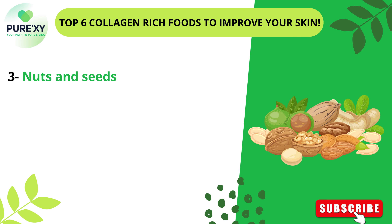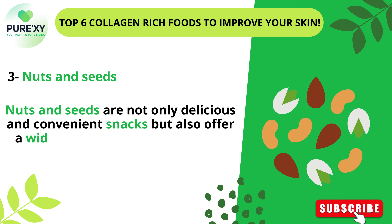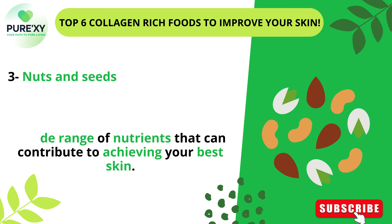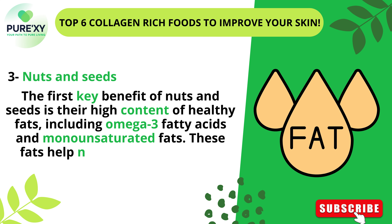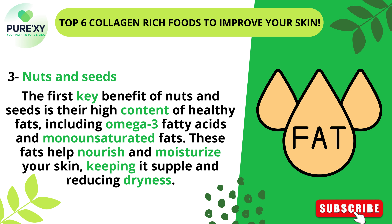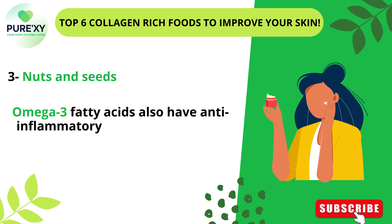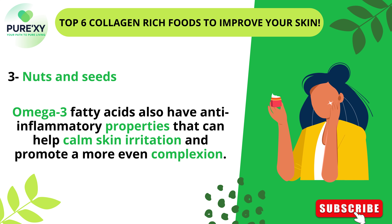3. Nuts and Seeds. Nuts and seeds are not only delicious and convenient snacks, but also offer a wide range of nutrients that can contribute to achieving your best skin. A key benefit is their high content of healthy fats, including omega-3 fatty acids and monounsaturated fats. These fats help nourish and moisturize your skin, keeping it supple and reducing dryness. Omega-3 fatty acids also have anti-inflammatory properties that can help calm skin irritation and promote a more even complexion.